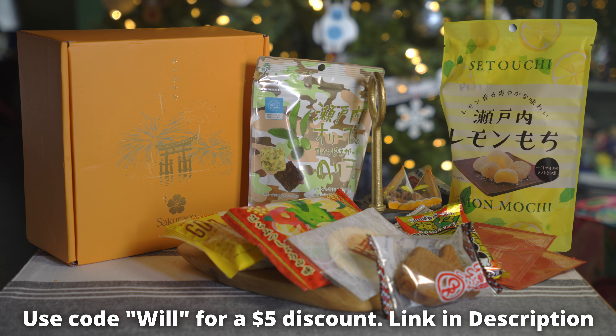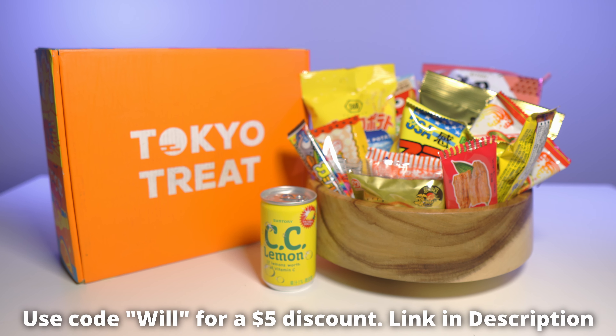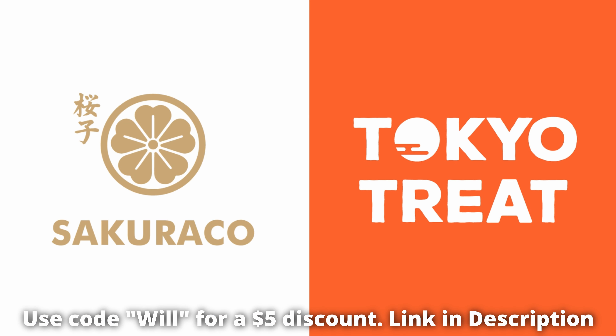So what are you waiting for? Both of these boxes are excellent and have something for everyone. Click that link in the description and use code 'will' for five dollars off your first box. Thanks to Sakuriko and Tokyo Treat for sponsoring this video.